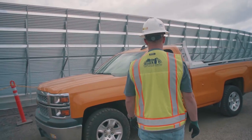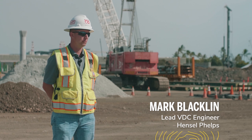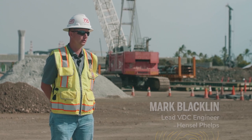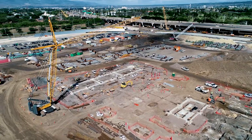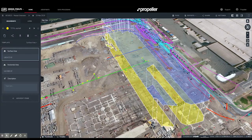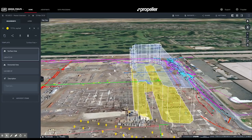Every day we're finding new uses for the tools within Propeller. The people behind the scenes at Propeller help us out in discovering and showing us the capabilities. Maybe we use it in an unusual way, but there's always something new that a different department can find a way of using the platform.